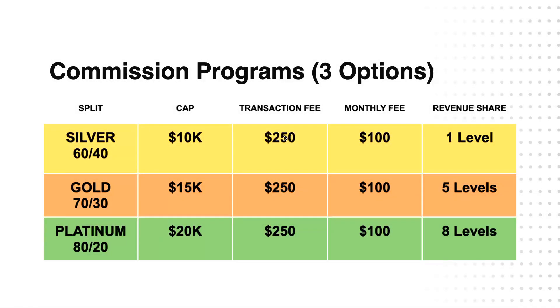Hey guys, John Steingraber here. In this video I'm going to talk to you about our three commission programs and our revenue share model. Once you choose a program, that's it — that's the program you have. So make sure that you listen thoroughly. I'm going to break it all down and show you why Signature Realty is growing rapidly and why agents from all different companies are coming over. Make sure you watch our other benefits videos too. In this video, we're just talking about the commission.